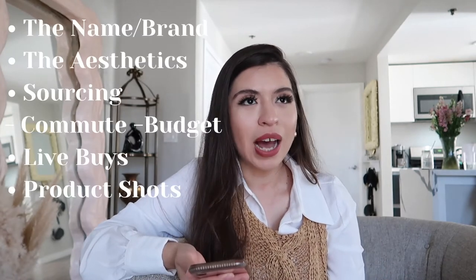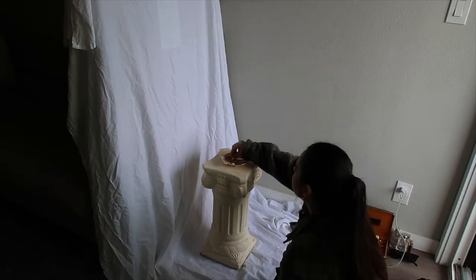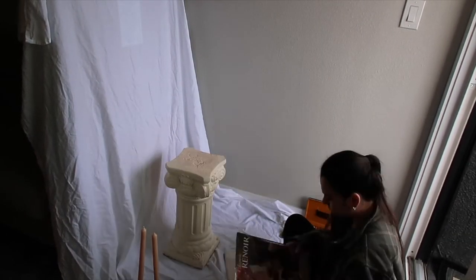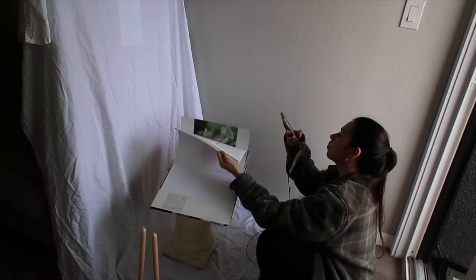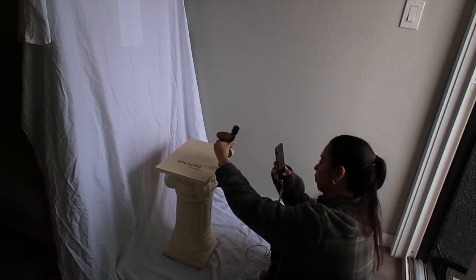Photo shoots are essential but time-consuming — about three to five hours to set up, shoot, and clean up. I use my mirror with a sheet over it, a pedestal as a side table, and props like baby's breath, dry or fresh flowers, perfumes, jewelry, and candles. Candles actually lit on items look really aesthetic on your feed. Photo shoots are so important because that's how people visualize pieces in their home — it helps them trust your eye and see how to style something.